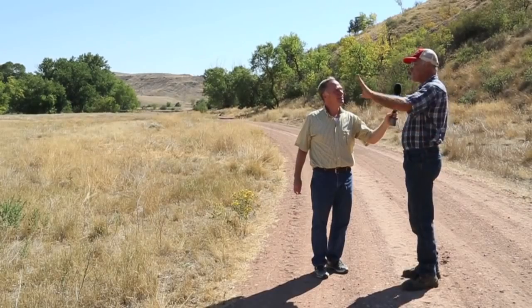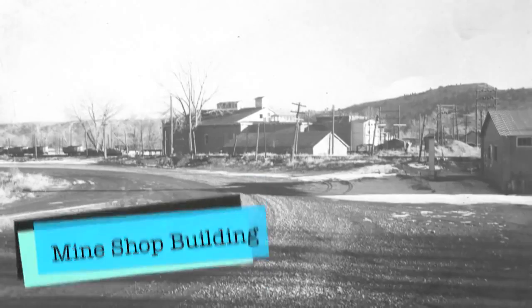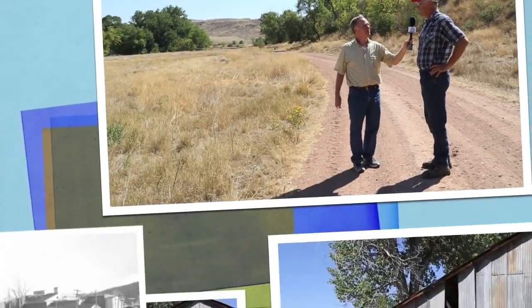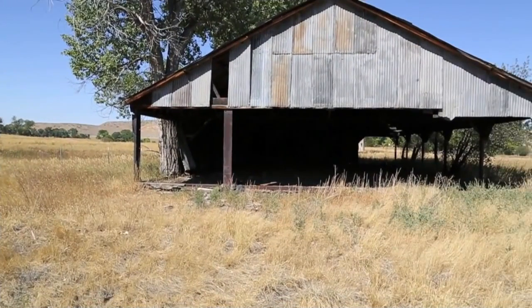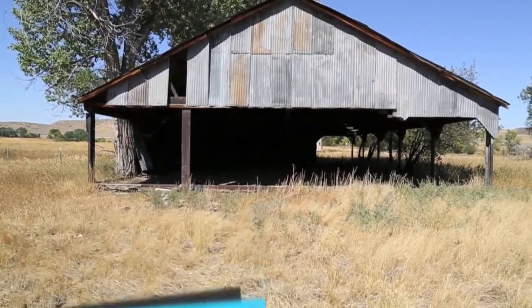A little farther back that way was a big three-story brick shop building where they repaired the equipment that was used in the mine. This is the old mule barn where they used to keep the mules when they used mules to pull the coal cars out of the mine.